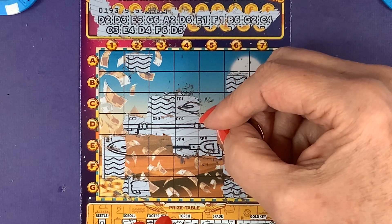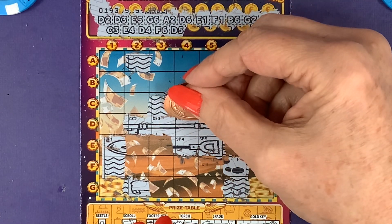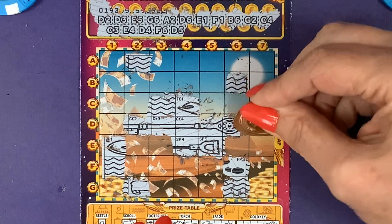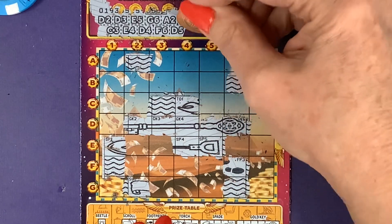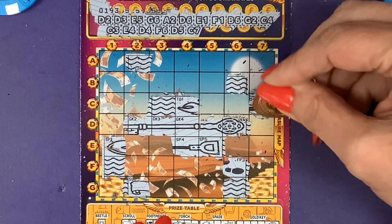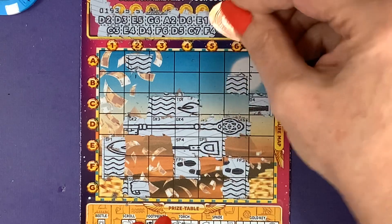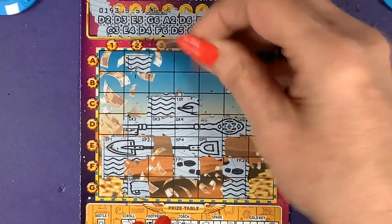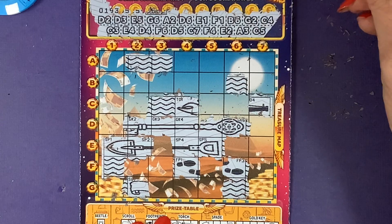D5, E5 — what am I like! D6 — didn't get D6 there you go. I bet all of you have been shouting at me. C7, F4 — I can just hear you all. Go back, go back — wrong one. E2 — I only say that because that's what I do. A3 and last one C5.